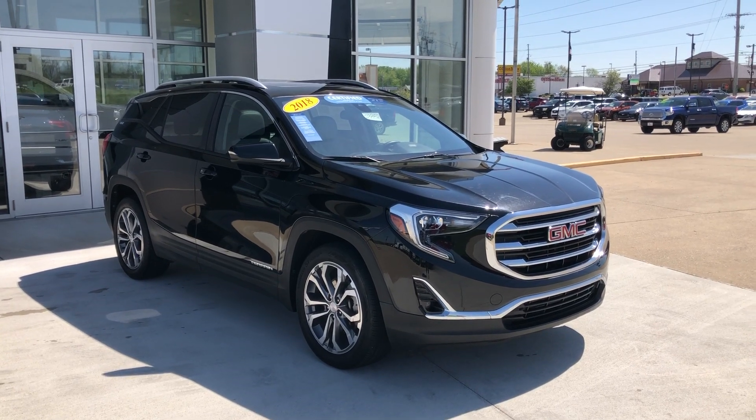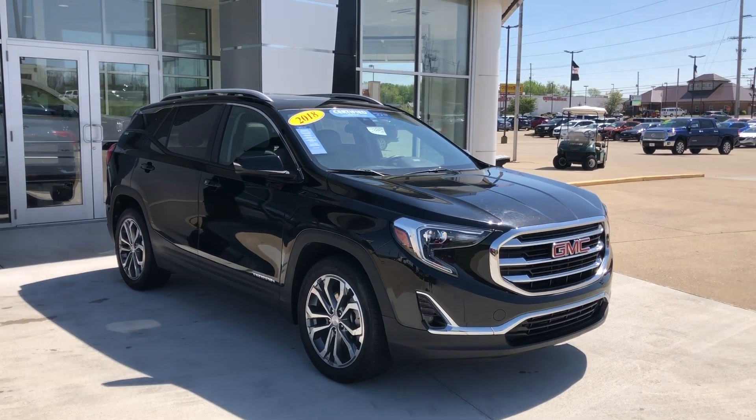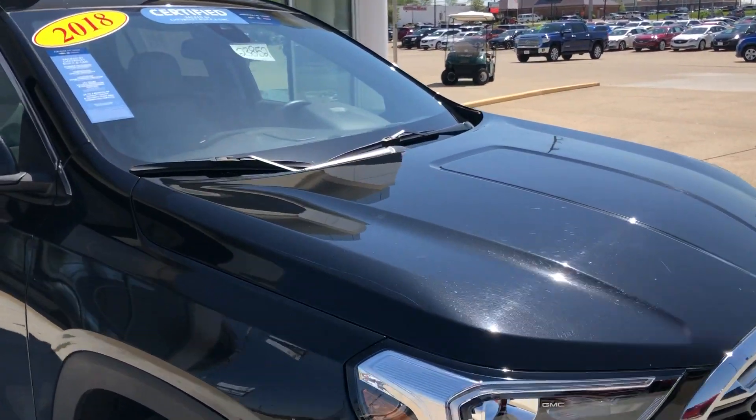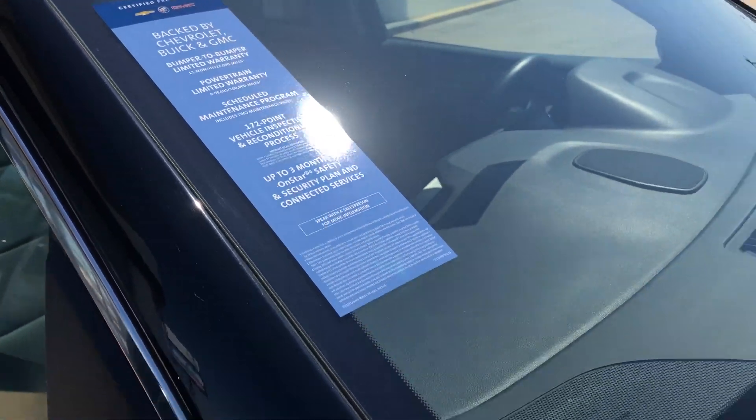Hello and welcome to our Buick GMC Online Showroom. Today we're going to have a quick look at a 2018 GMC Terrain. This Terrain is a Certified Pre-owned Vehicle, which means that it's a little bit of a transport vehicle.